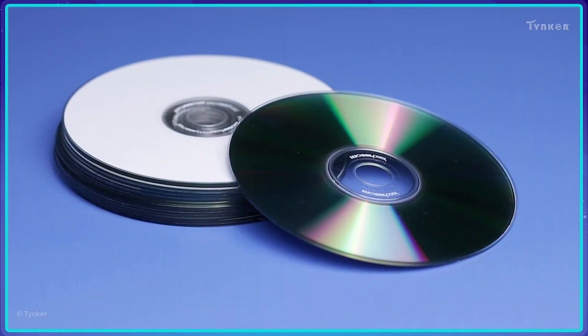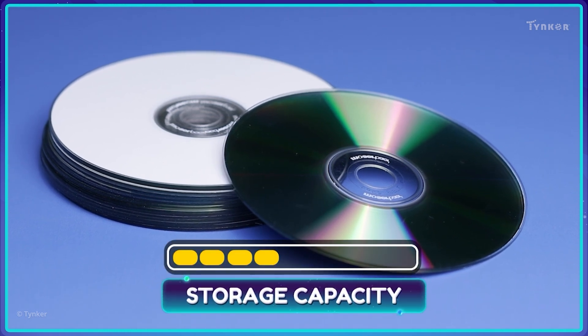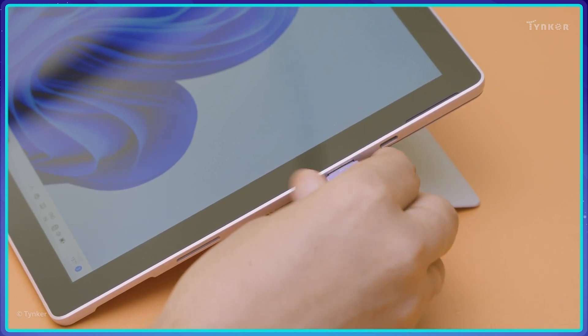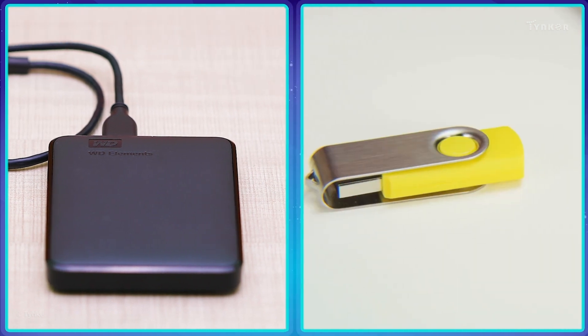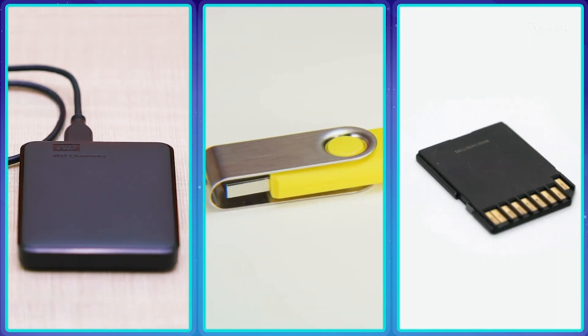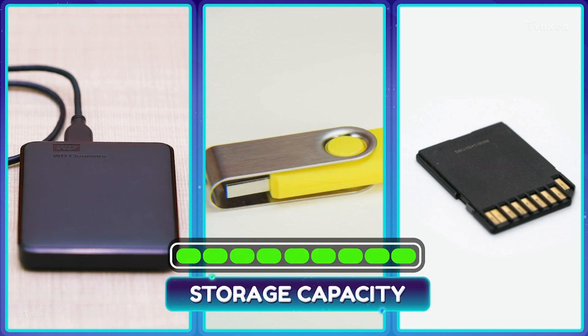CDs and DVDs were developed to reduce device size while increasing storage capacity. Today, we have even smaller portable storage devices, like external hard drives, USB flash drives, and memory cards. These devices can store much larger amounts of data than the earliest storage devices.